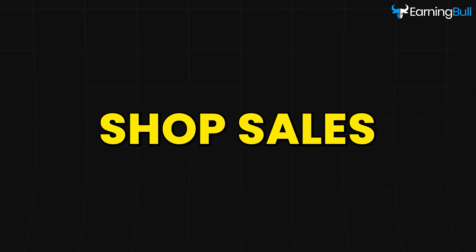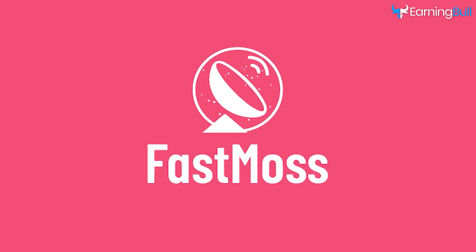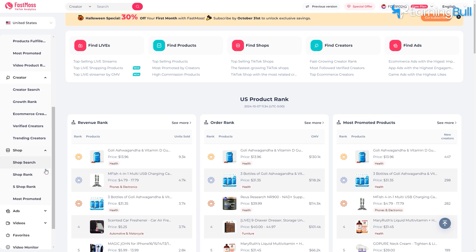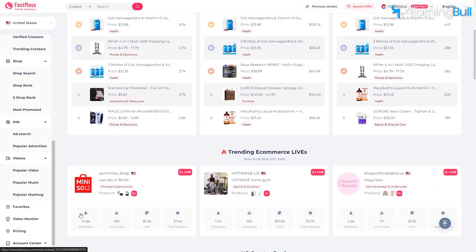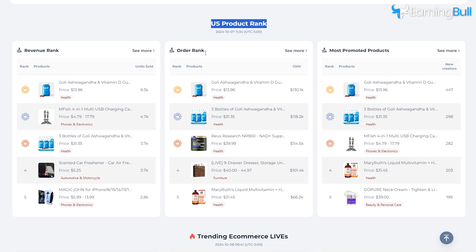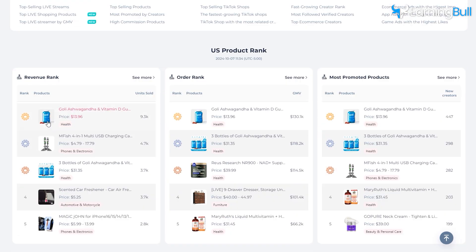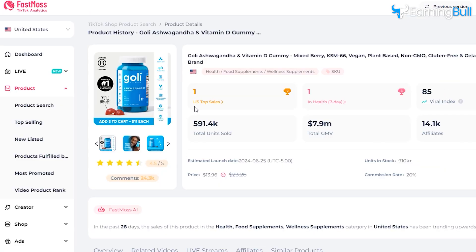Now let's talk about FastMoss, an absolute game-changer when it comes to boosting your TikTok shop sales. FastMoss has recently released exciting upgrades, including algorithm optimization that helps you get more accurate data so you can make better decisions faster. FastMoss uses special tools like the Traffic Index and Sales Potential Index to help you figure out which products will perform best. These are calculated by FastMoss itself, meaning no one else has access to this data. The Traffic Index shows how much attention a product is receiving, while the Sales Potential Index tells you how well it might sell — making it super easy to find winning products.